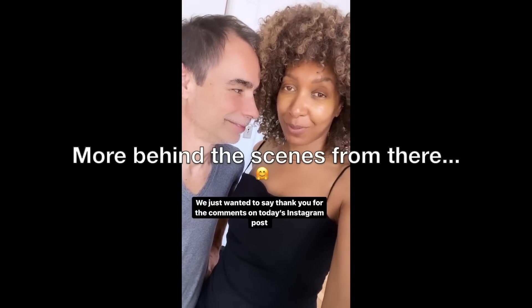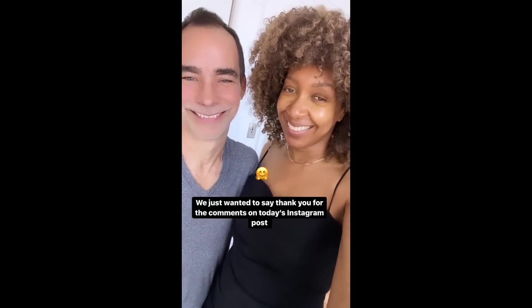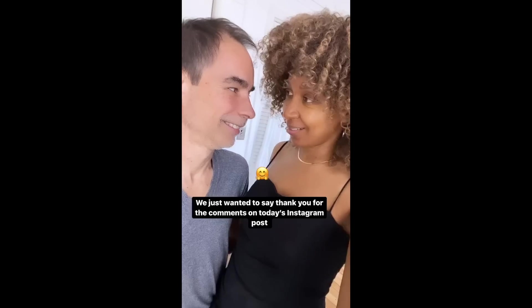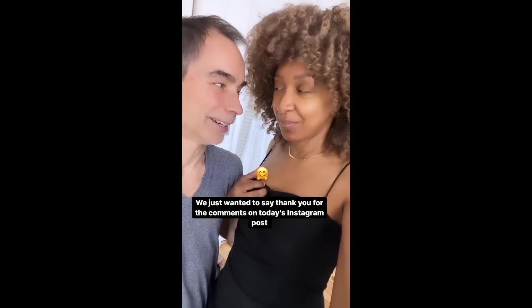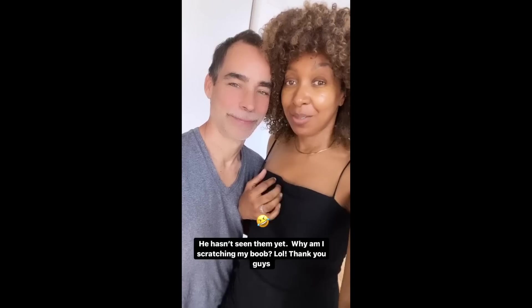Just wanted to say thank you for the comments on today's Instagram post. Thank you! He hasn't seen them yet. But thank you very much.